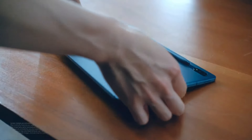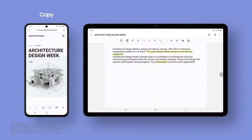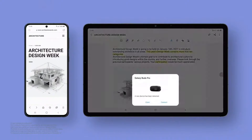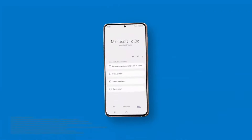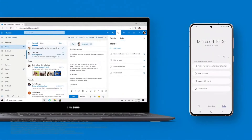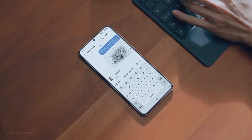One UI 3 provides seamless continuity between phone, tablet, and computer. Sync Samsung Reminders with Microsoft and manage them on apps like ToDo, Outlook, and Teams. Start a project from your phone and finish up on a tablet or PC.